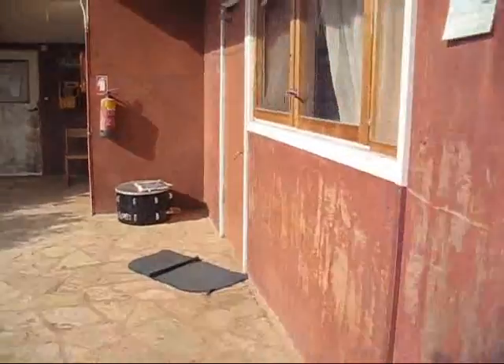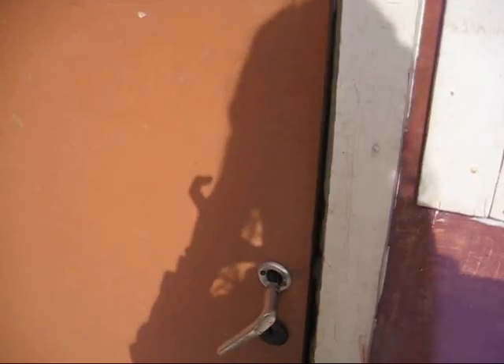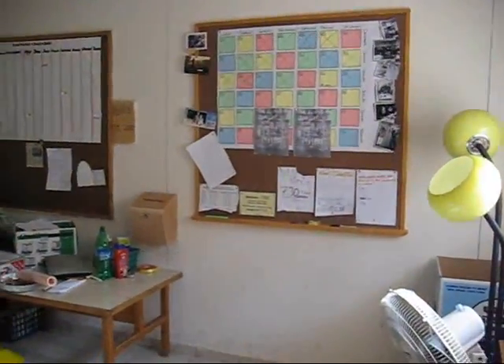There we go. Let me open this door. We will be inside the Moadon. Alright. This is the Moadon. The place where we hang out. It's nice.